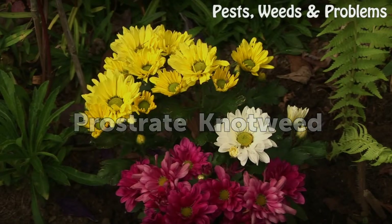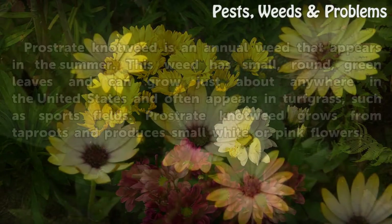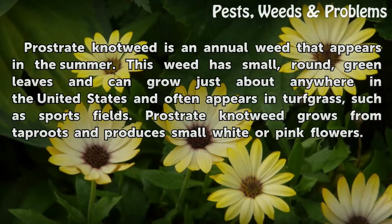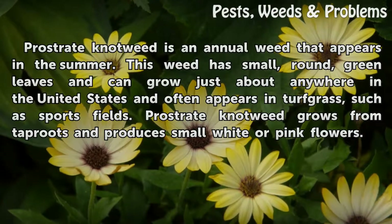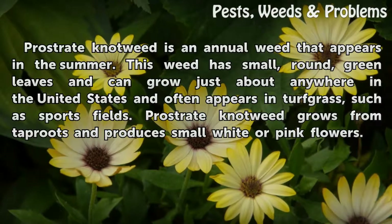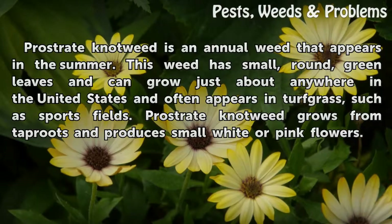Prostrate Knotweed is an annual weed that appears in the summer. This weed has small, round, green leaves and can grow just about anywhere in the United States, and often appears in turf grass, such as sports fields. Prostrate Knotweed grows from tap roots and produces small white or pink flowers.